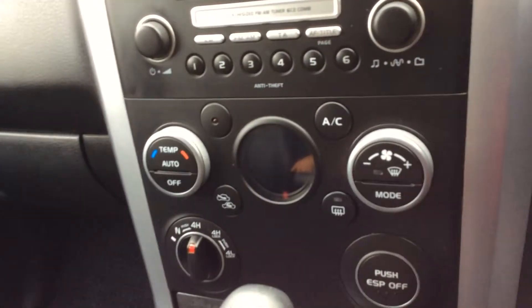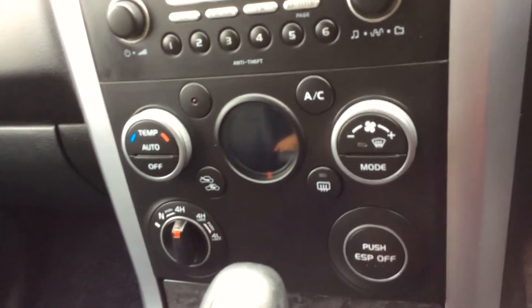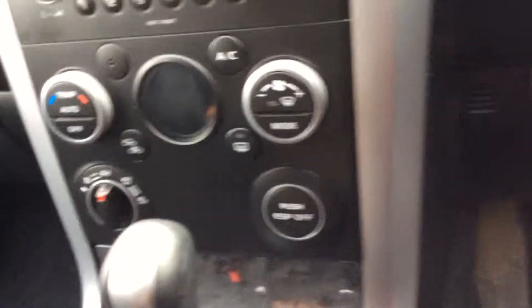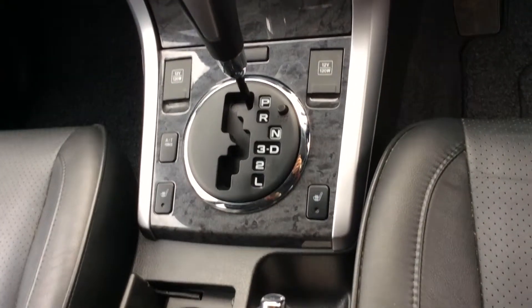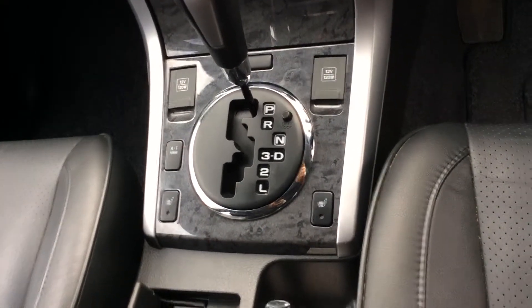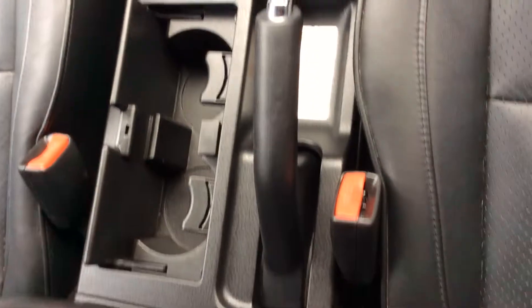AM, FM, CD player, climate control with also air conditioning, heated rear screen, 4WD system. As I mentioned, it is an automatic gearbox with also heated front seats, cup holders and also a centre armrest with that bit of extra storage in there.